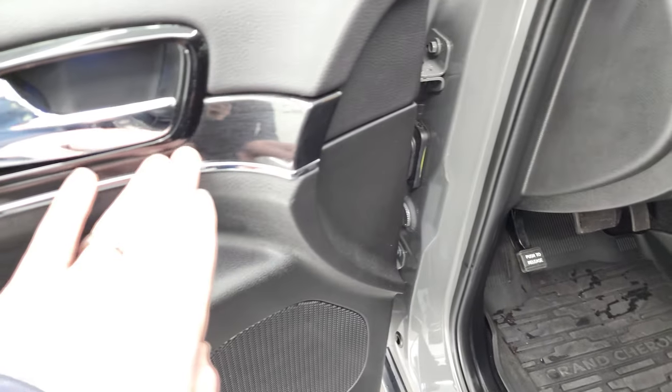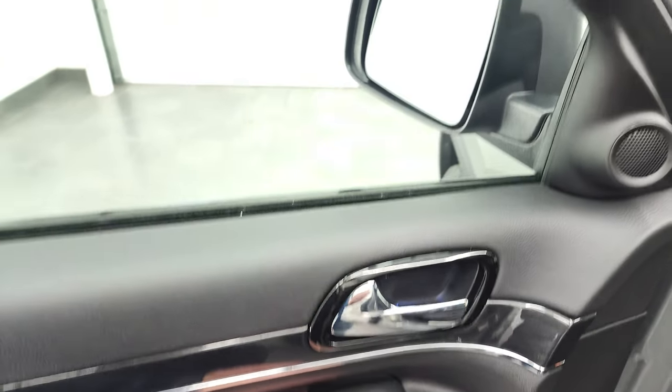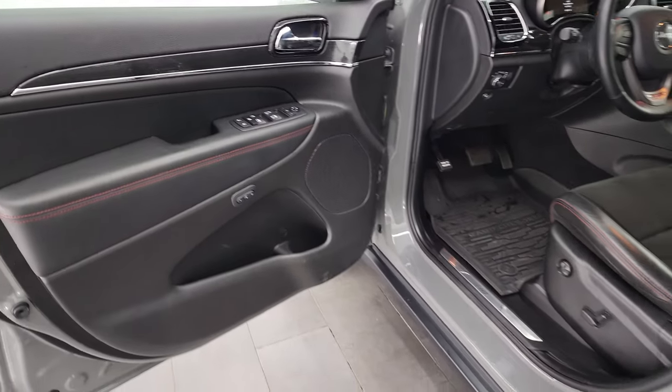You get the really dark woodgrain trim on the doors, power windows, power locks, power mirrors. These mirrors do require the car to be on for the power fold to work. There's also a memory driver's seat.